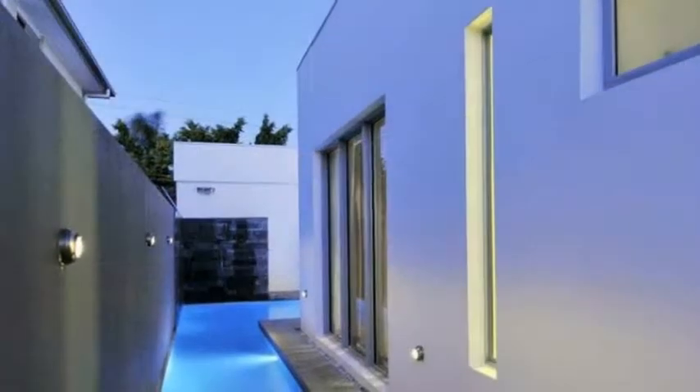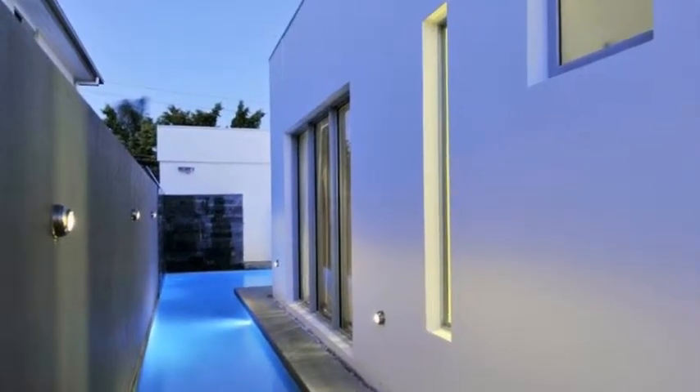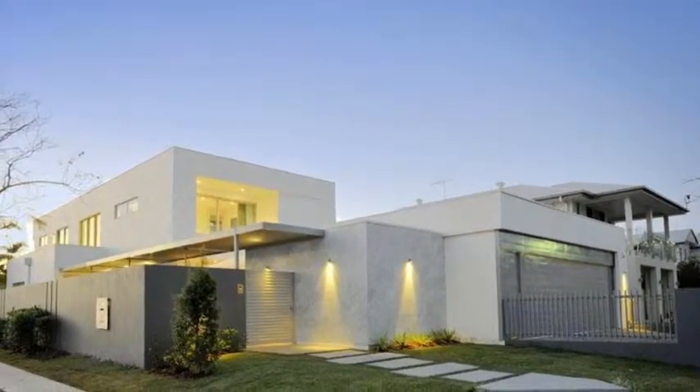In this highly sought after River Avenue location, close to Oxford Street, CityCAT, local schools and only five minutes to the CBD.